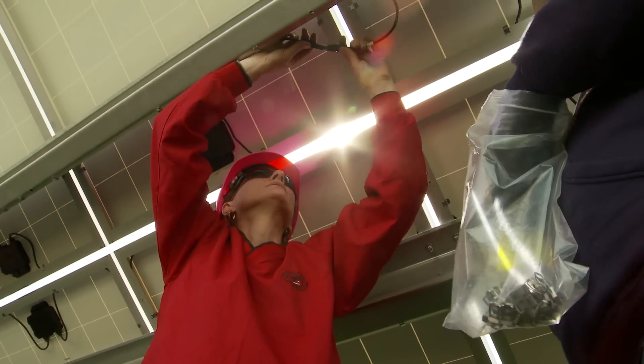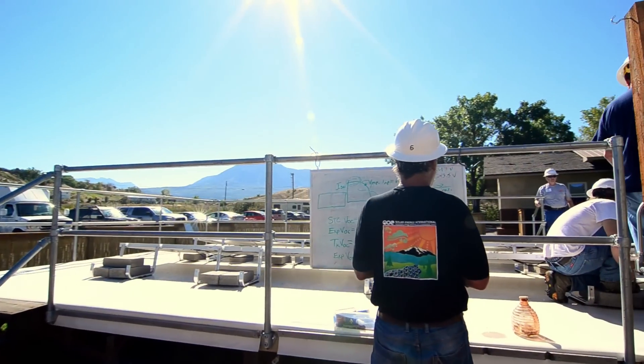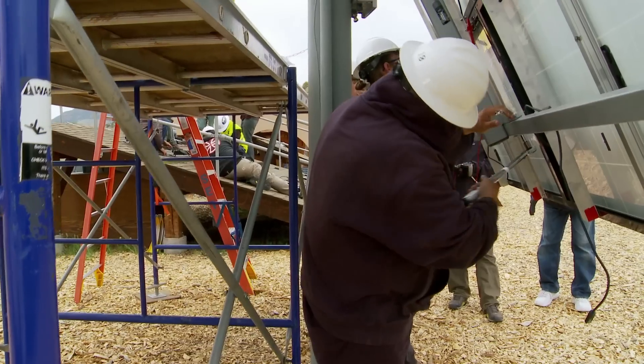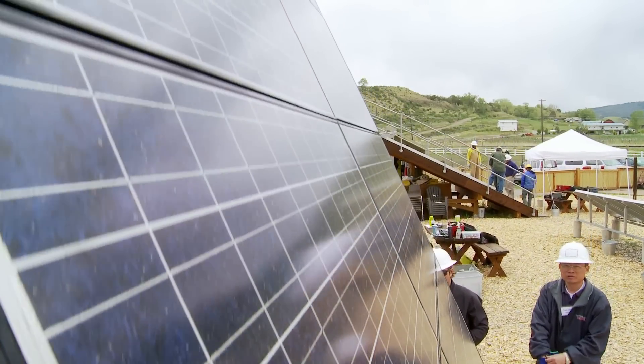We also get a lot of manufacturers that send staff and employees here. A portion of our students want to go get jobs out in the industry; some have already gotten a job in solar and are coming to be better at what they do. We have students from all different angles — some work for utilities, some are construction workers or electricians that want to add something to their existing business, and some people are job hunting. We see folks from all kinds of angles of the employment spectrum.